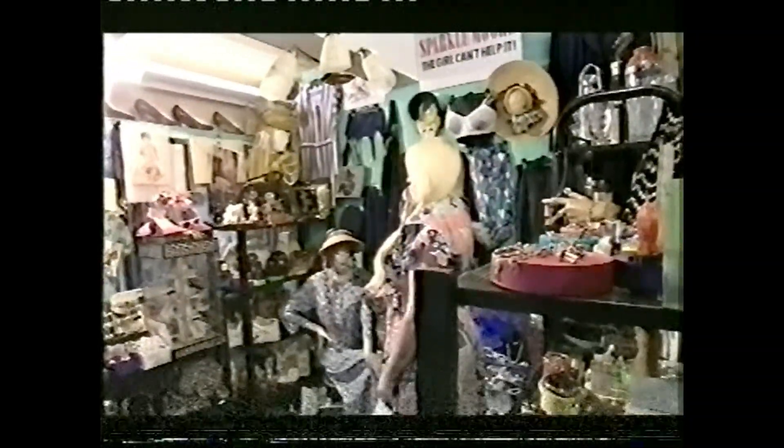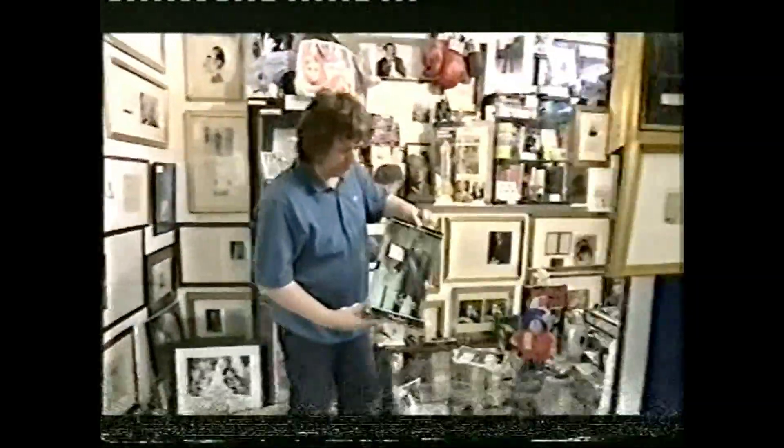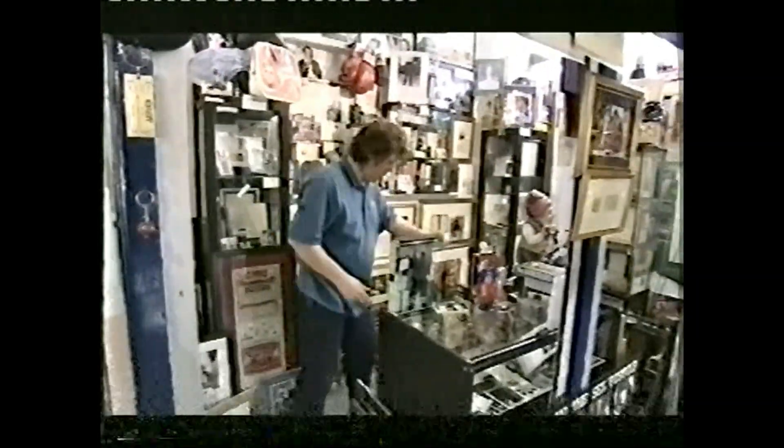I've come to London's quirkiest antique market, Alphys, where I think there could be a buyer. It's home to over 200 stalls ranging from 16th century furniture to dinky toys. It's the toys that I'm interested in.